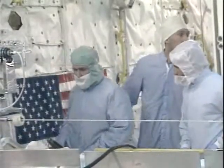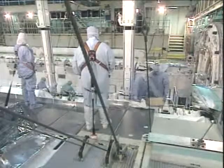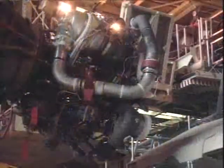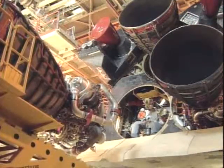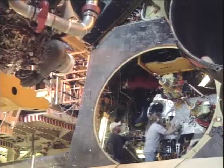Astronauts there actually in the payload bay looking at the restraints and the areas where the tools are stowed. This is the final engine going into Columbia — engine number three. We can see the plumbing inside the orbiter in the main engine compartment.